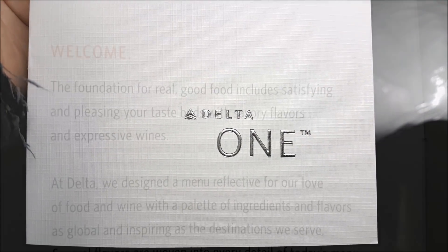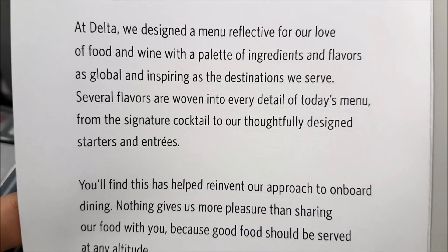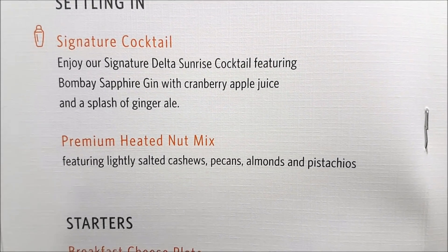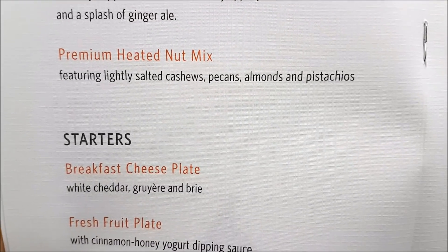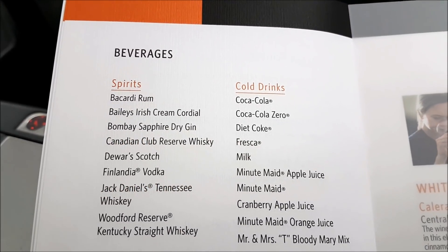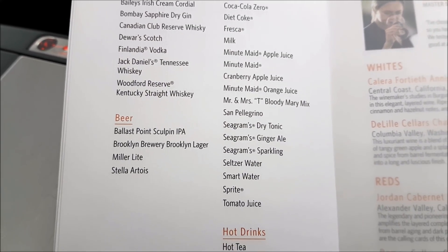Let's take a look at today's menu. It was finally nice to actually see some good beers on an aircraft menu. We had the Ballast Point Sculpin IPA and the Brooklyn Brewery Lager.